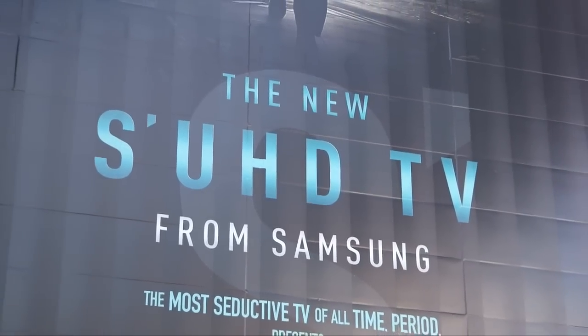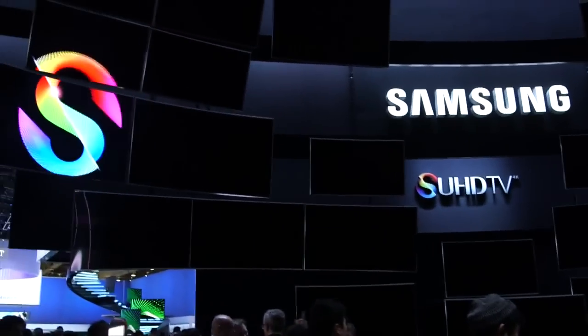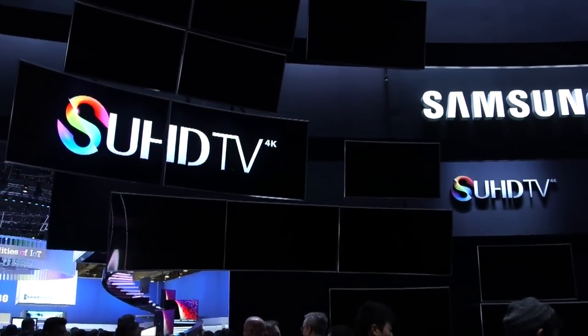Can't go anywhere around CES without seeing the big shiny billboards that allude to the most seductive TV of all time. Samsung is unveiling the new SUHD line using the Tizen operating system and also nano crystal technology. We got a lot to talk about — give me an education.